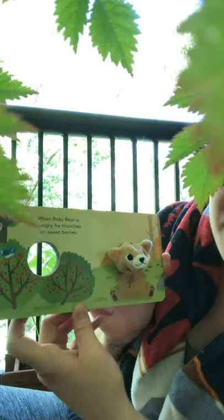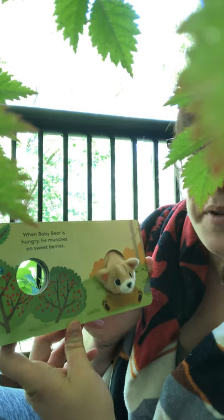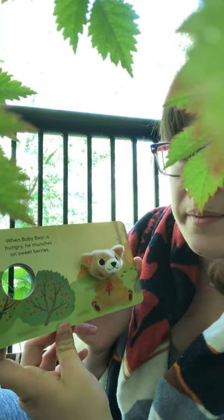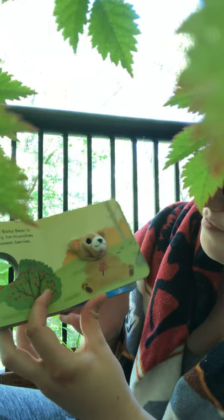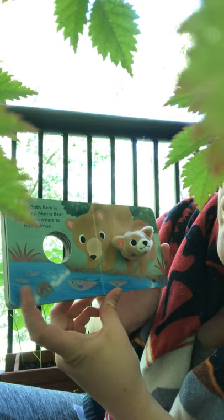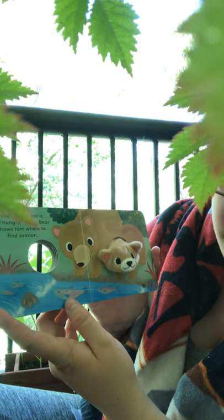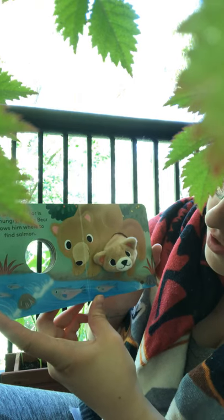When Baby Bear is hungry, he munches on sweet berries. When Baby Bear is still hungry, Mama Bear shows him where to find salmon. Those are these fish. I see one, Mom. I see one. Do you see one? Yay!